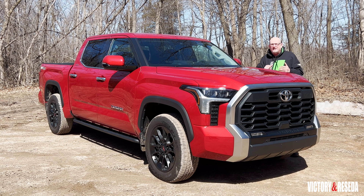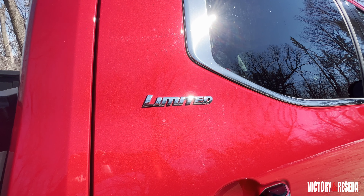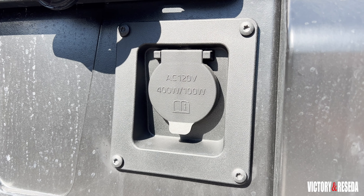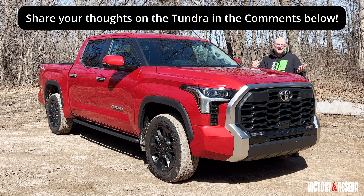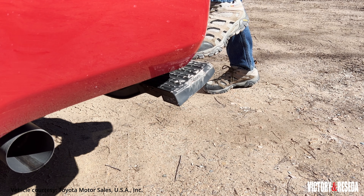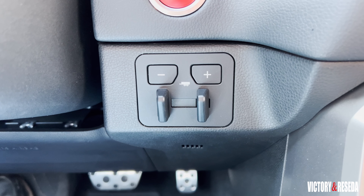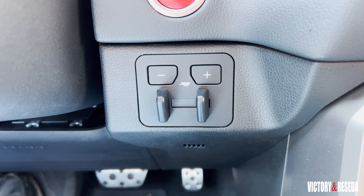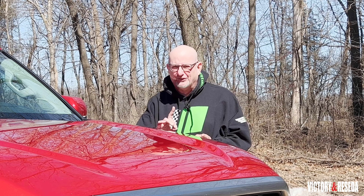Having said all that, the question needs to be answered: has Toyota cracked the code of the full-size half-ton pickup market? I think they did. It's a wonderful truck — good for work, good for play. But I'd love to hear from you down in the comments: tell me what you think about whether Toyota has cracked the code, and whether you like the Tundra or not.